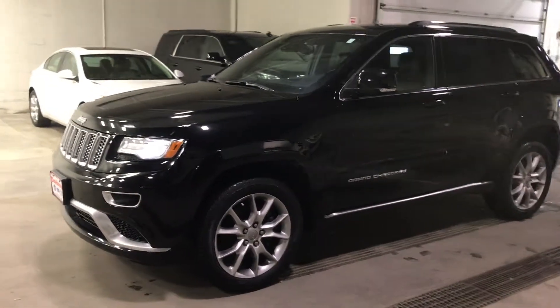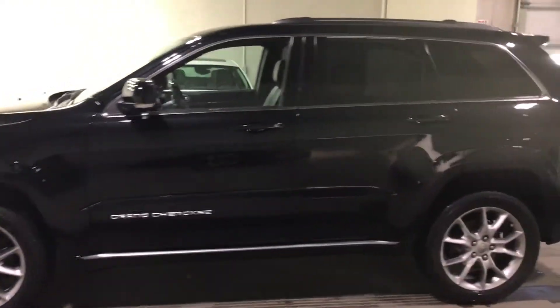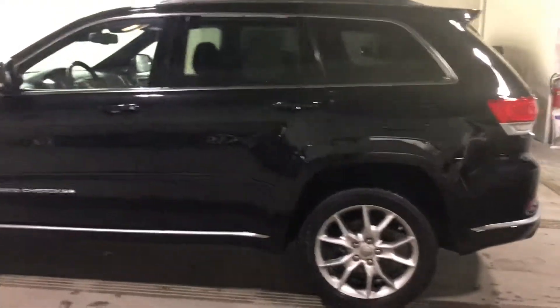Thanks for reaching out to us here at Dale Howard on this Jeep Grand Cherokee Summit. Wanted to do a quick video walk around for you, give you a better idea what this vehicle is all about.